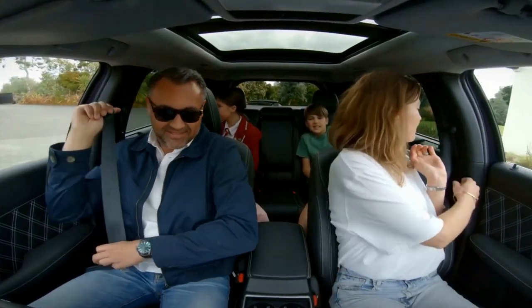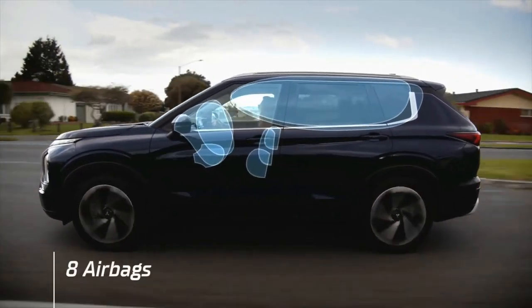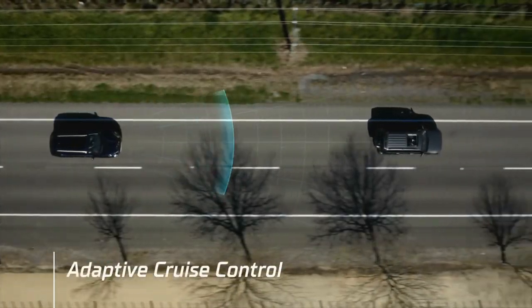A new pedal mode means true one-pedal driving is possible. Seven drive modes are available, which include the expected slippery condition modes along with both an eco and a power mode.